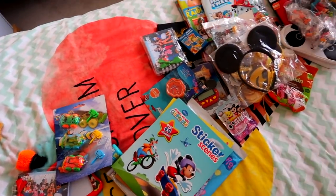And that is what I am packing in my children's carry-on luggage. I really hope you enjoyed this video. Please give it a big thumbs up if you liked it and do leave me a comment. Thank you so much for watching and I will see you next time. Bye.